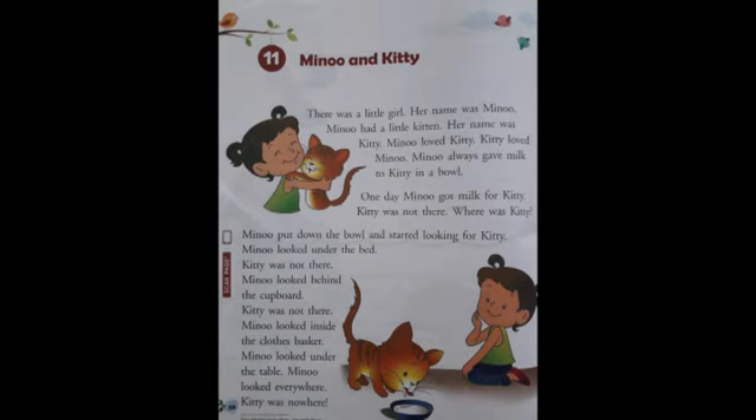Minu always gave milk to Kitty in a bowl. So what did Minu give? Minu gave milk to Kitty in a bowl. A bowl is a deep round dish which is used to keep food or liquid.